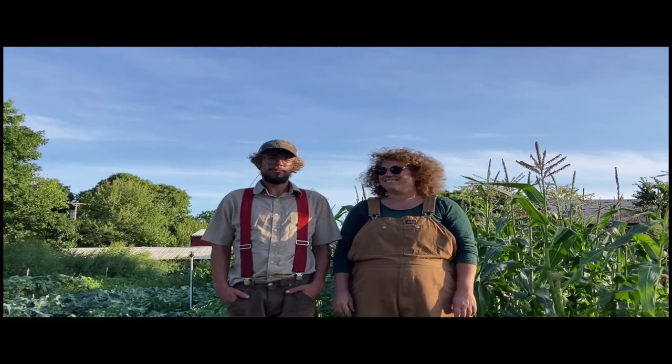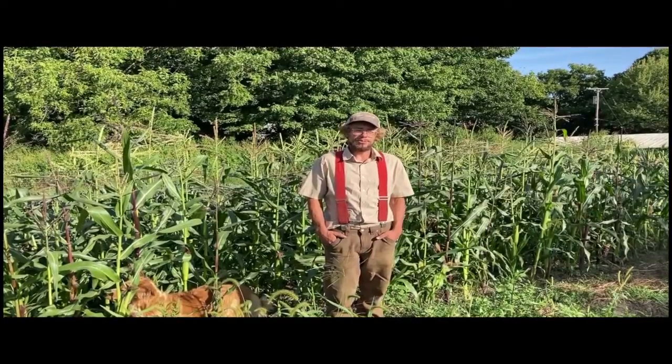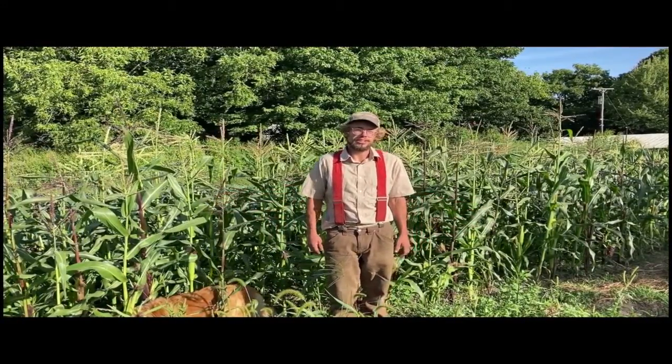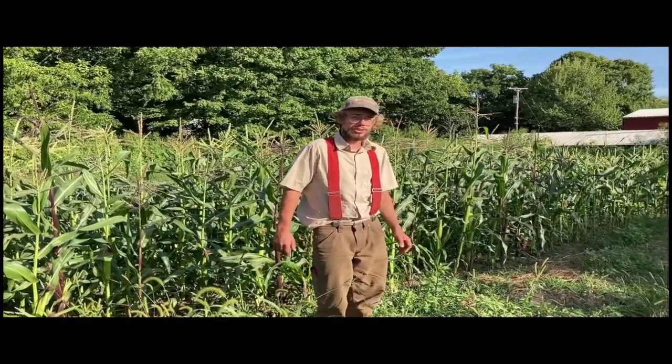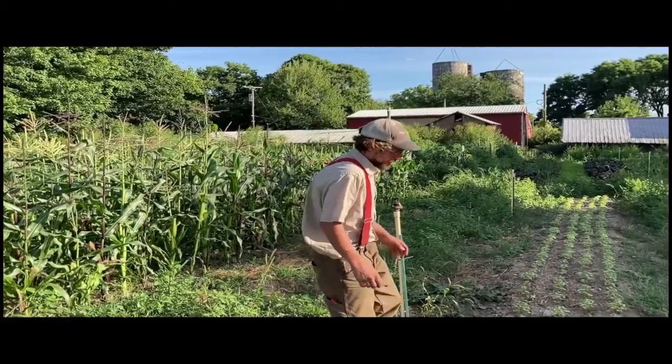Hi, I'm Angie, and I'm Mark, and this is Hindsight Farm. Hindsight Farm is a small farm nestled within a larger farm at Whitney Farmstead, north of Ann Arbor. We grow a diverse array of vegetables and use a variety of sustainable practices.